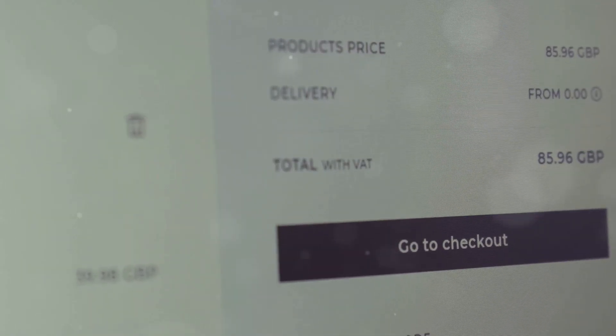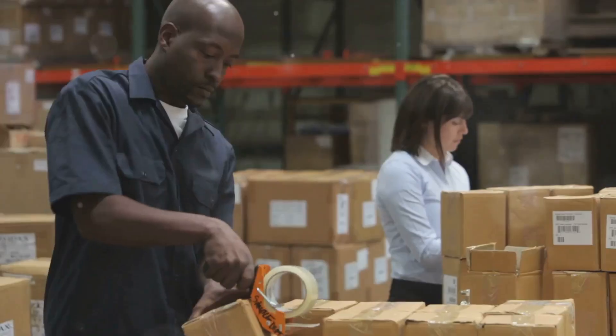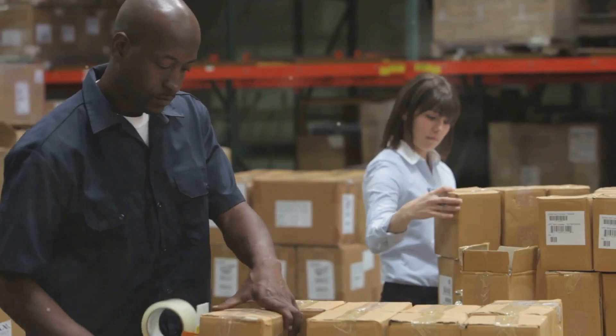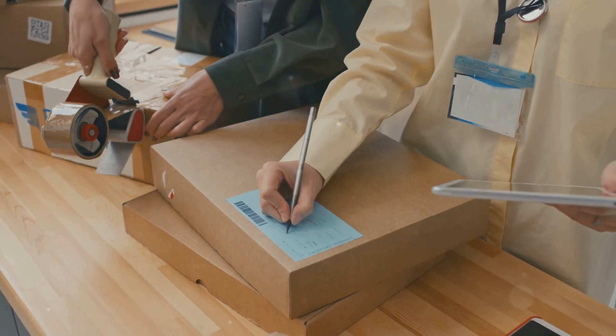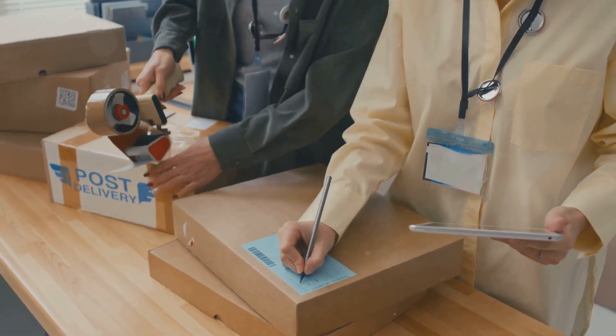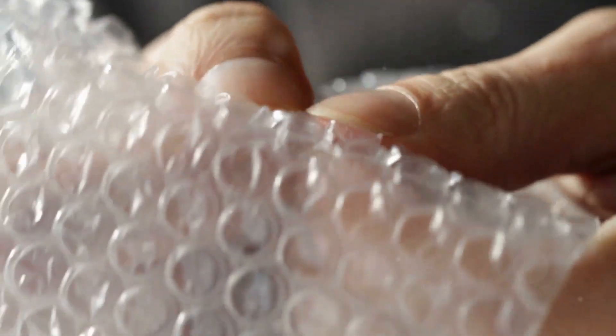Next up, packing. Proper packaging is crucial to ensure your products reach customers in perfect condition. It's not just about putting items in a box — it's about protecting them during transit. You want to make sure it arrives at the customer's door in perfect condition, because a damaged product can lead to returns and unhappy customers. Use sturdy boxes and plenty of padding to absorb any shocks or impacts during shipping. Bubble wrap is your friend — use enough to ensure your products are well cushioned.